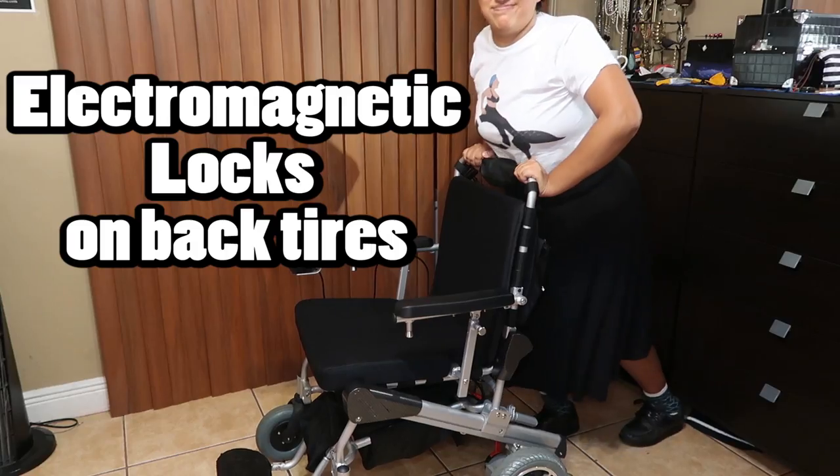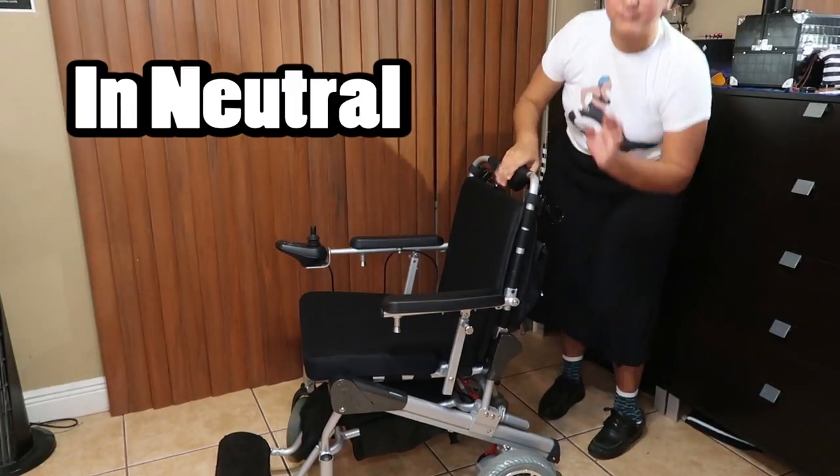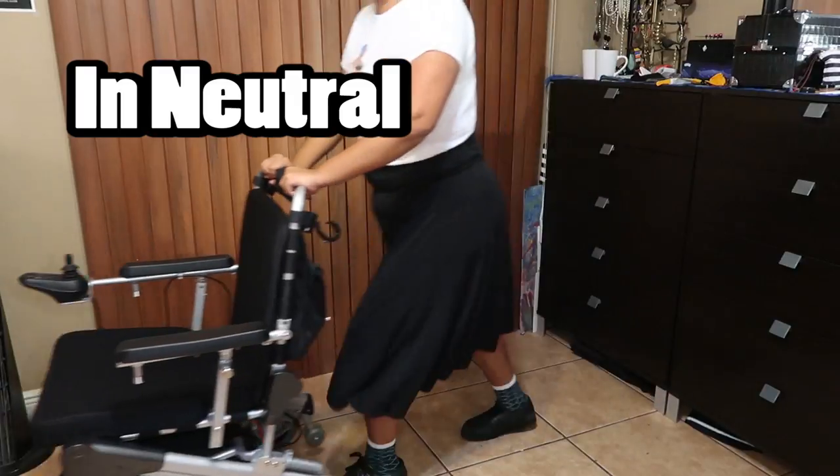Early on I did come across a motor problem, but the company immediately fixed it by sending me a new one. Fortunately the chair functions pretty well in neutral; however, there are no brakes in neutral, so no steep hills while using that feature.